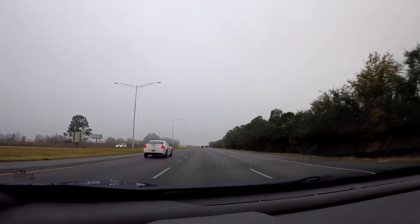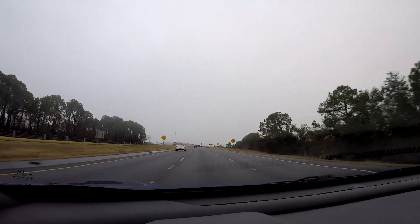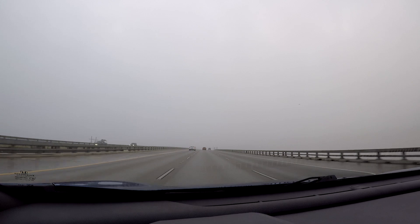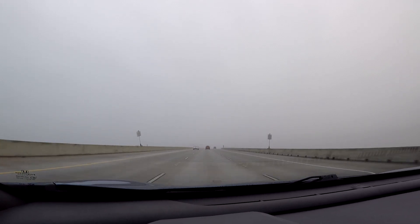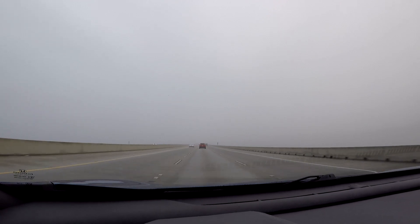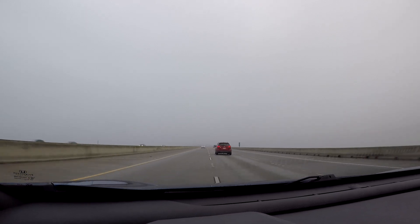Here comes the causeway to go over the lake. This is not the longest crossing across Lake Pontchartrain - there's an even longer crossing more to the west of here. Oh yep, here comes the fog. But yeah, it's a gigantic lake over here. It's like you can't see too far ahead, but at least it's not at too dangerous levels or anything.